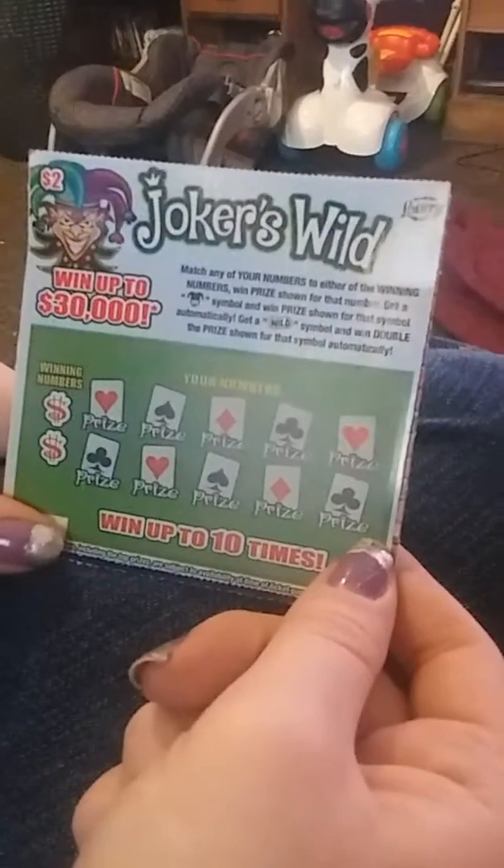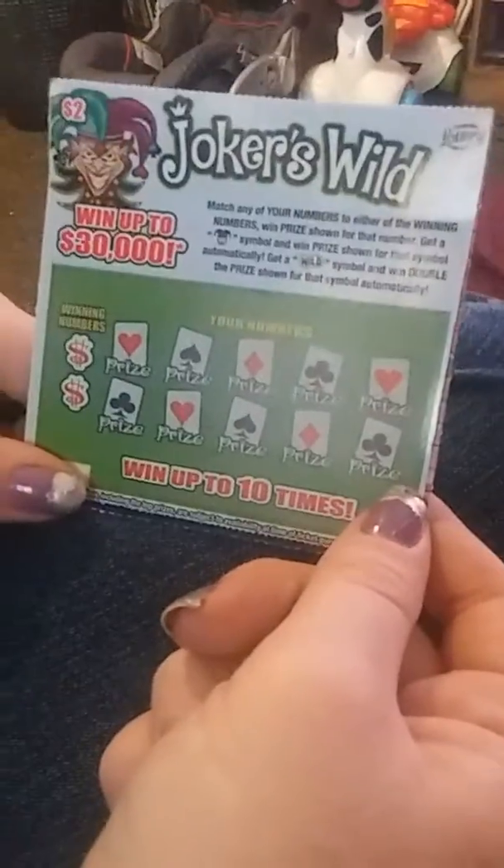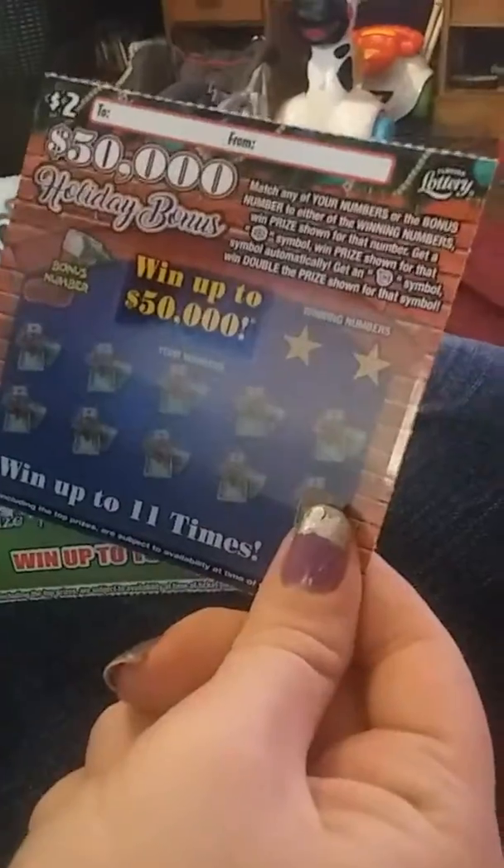Hello and welcome to Randonize It. Today we're going to be scratching off Joker's Wild and Holiday Bonus. We're going to go ahead and start out with Joker's Wild.